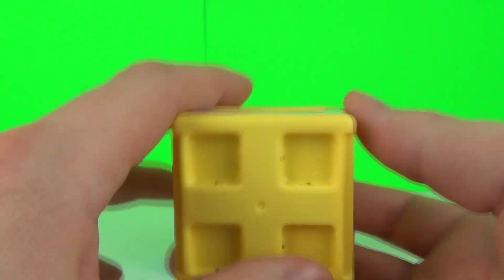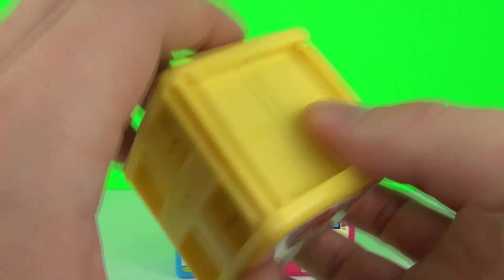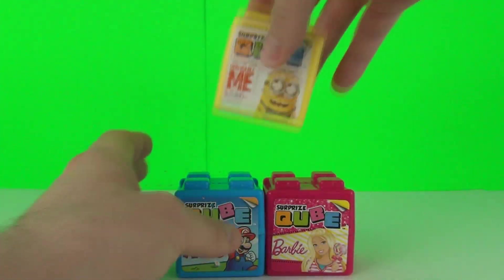What's really cool about these guys is you can stack these blocks together. So let's have a go at that now.